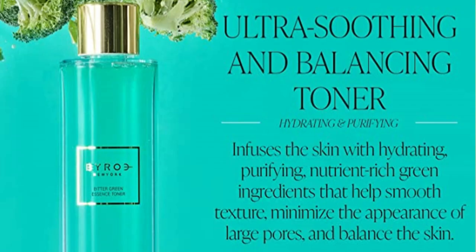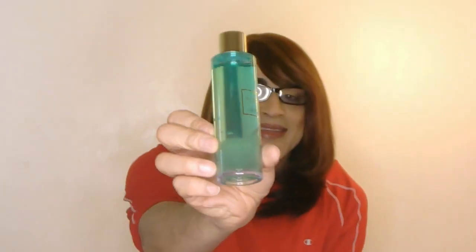Hey, it's your girl Chanel, and today we are reviewing viral products. This is the bitter green essential toner, which hydrates and balances the skin. Look how nice that is — it's like a nice green jelly. If you have large pores, this toner is your hookup, helping minimize the appearance of them.